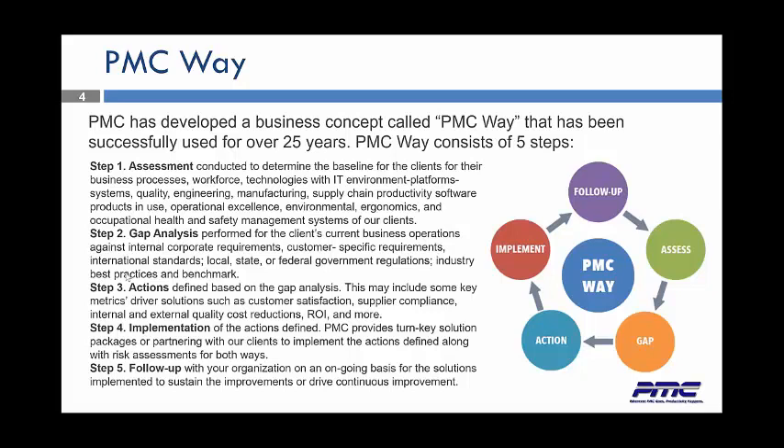Do we need to do more? Do we need to change our plan? Follow-up is always the key. So we don't just do a one-time project and walk away. We like to be your partner forever.